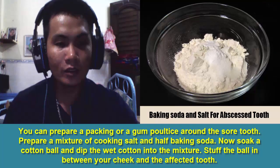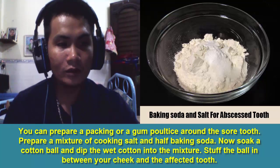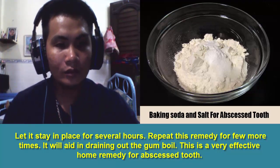3. Baking Soda and Salt. You can prepare a packing or a gum poultice around the sore tooth. Prepare a mixture of cooking salt and half baking soda. Soak a cotton ball and dip the wet cotton into the mixture. Stuff the cotton in between your cheek and the affected tooth and let it stay in place for several hours. Repeat this remedy a few more times. It will aid in draining out the gumboil and is a very effective home remedy for abscessed tooth.